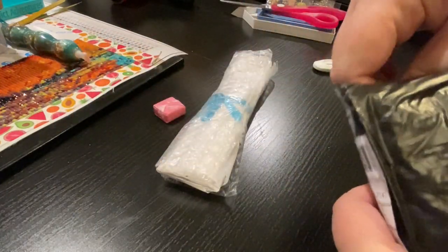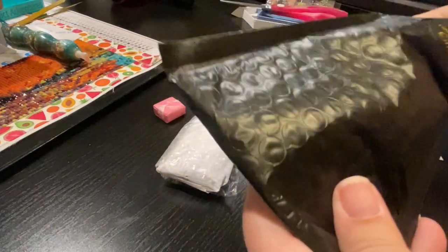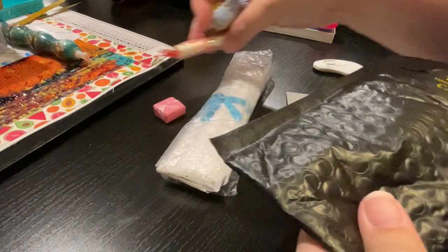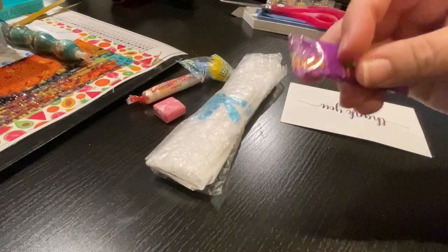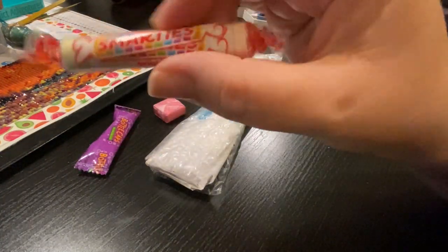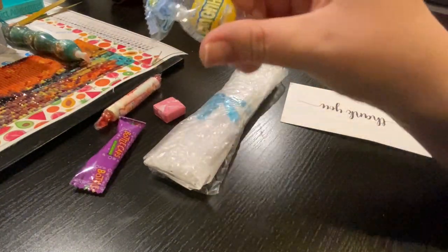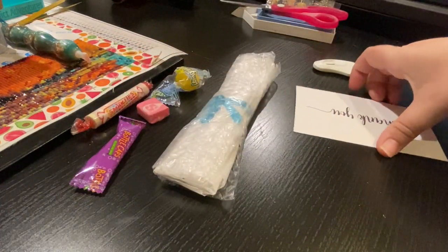There's candy! I was wondering because it felt unique inside, and it's because there's candy. So there's bottle caps, there's Smarties — which I'm told is not really Smarties — there's a Lemonhead and a Starburst. But that's not why you're here, right?